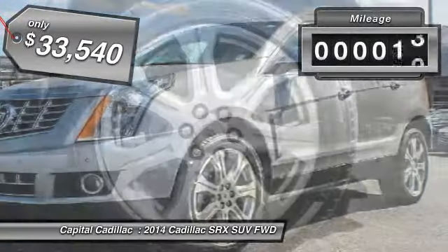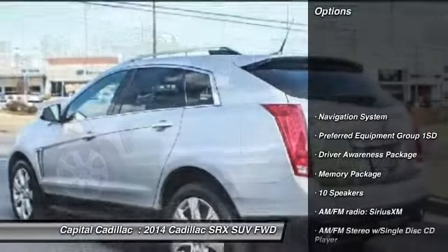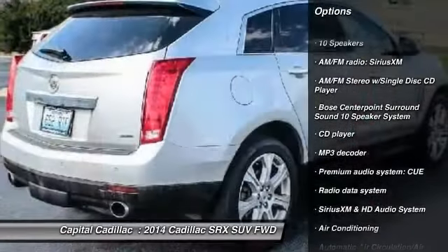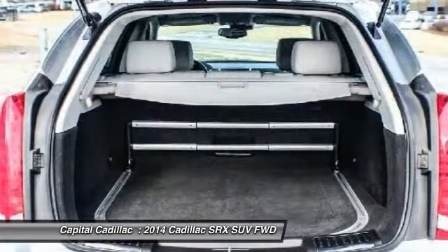This vehicle has less than 45,000 miles. Here are some of this vehicle's great options: traction control, keyless entry, power passenger seat, navigation system, panoramic sunroof, leather-wrapped steering wheel, dual airbags, power steering, air conditioning, front four-wheel independent suspension.